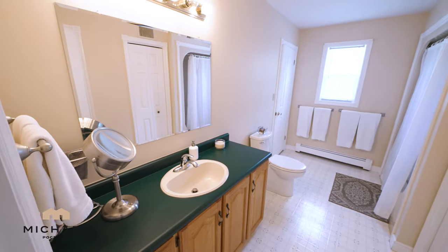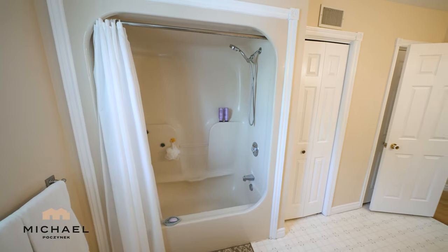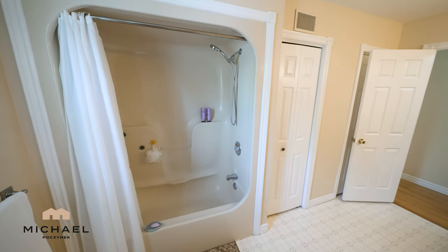Upstairs, we find a large Jack and Jill bathroom, complete with sink, toilet, shower, tub, and a closet.